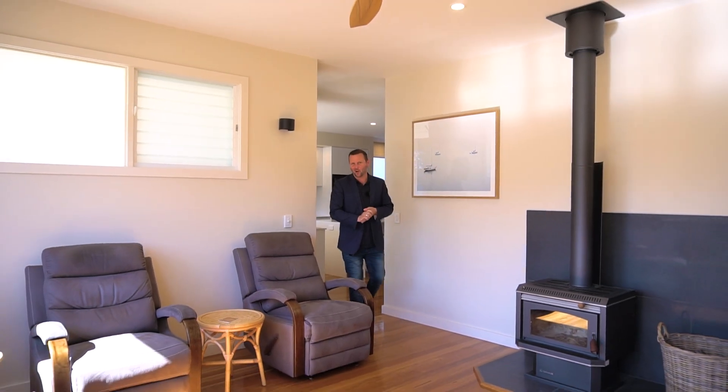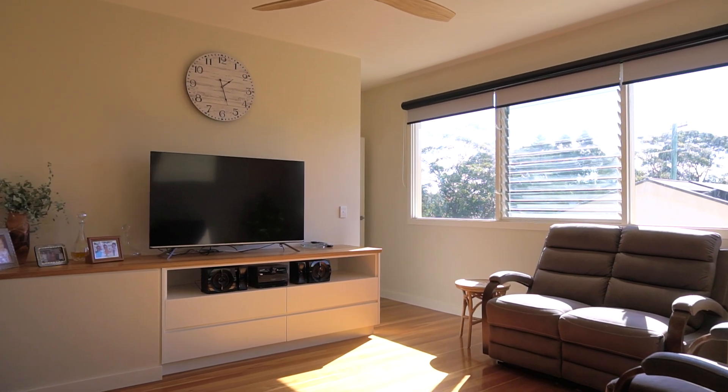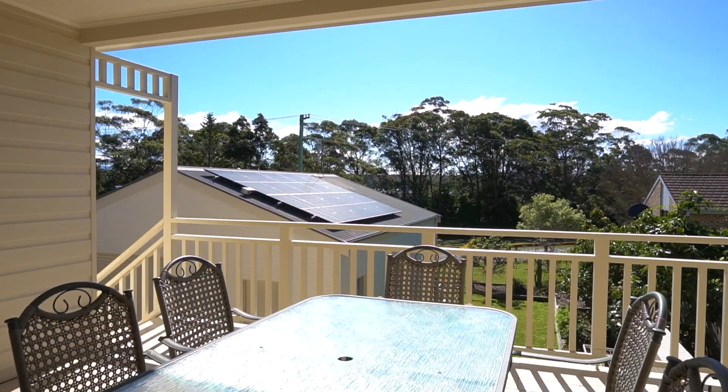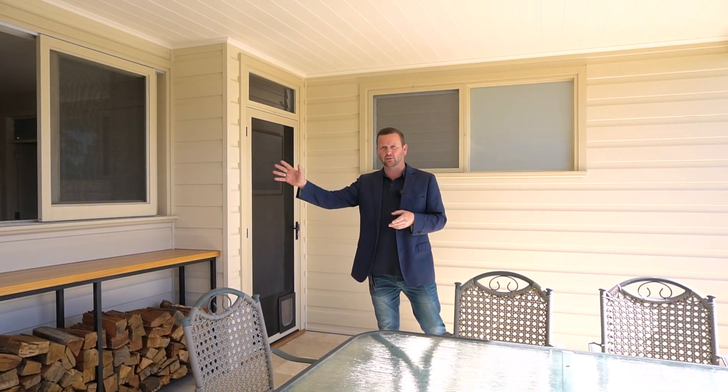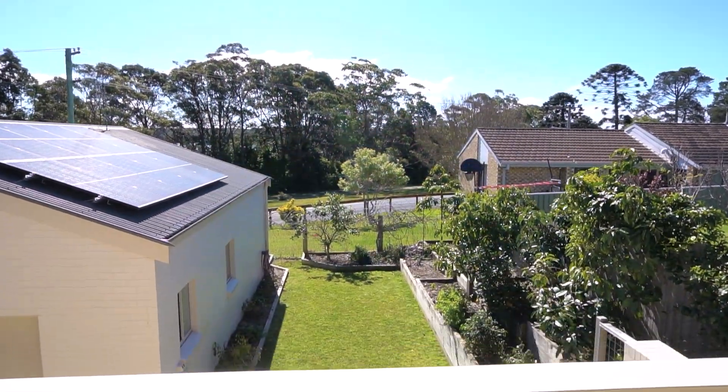Continuing through this amazing home, the separate living area complete with its own fireplace and beautiful northern aspect. Coming out to the beautiful deck — fantastic for entertaining. We have a great servery window from the kitchen and beautiful travertine tiles, with great views out looking over the garden.